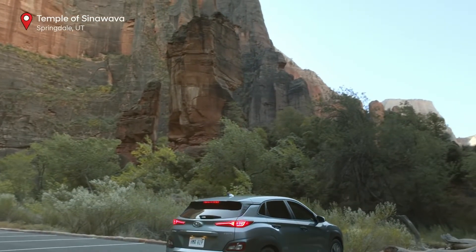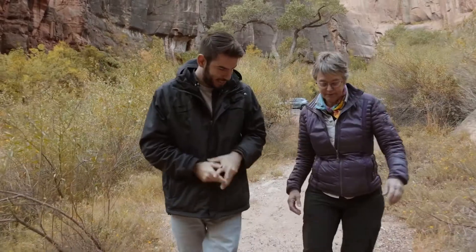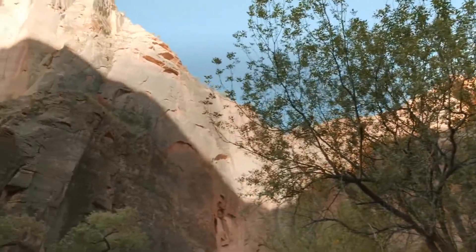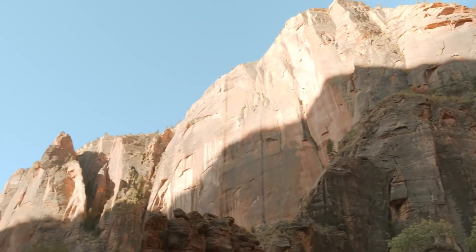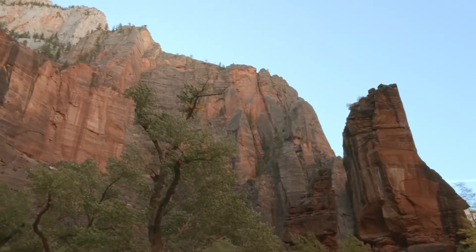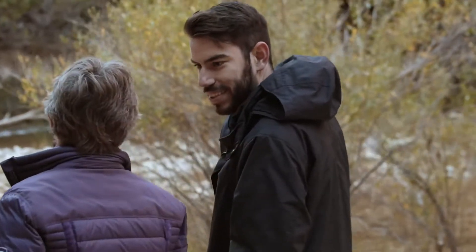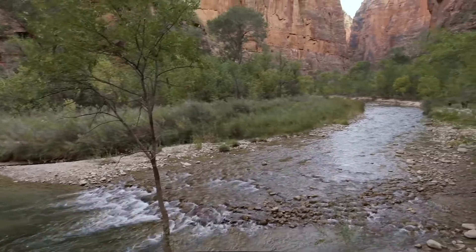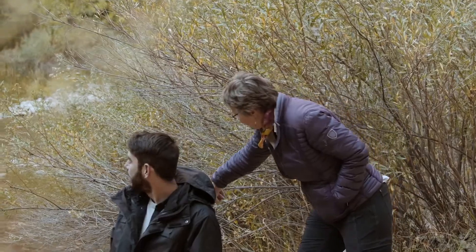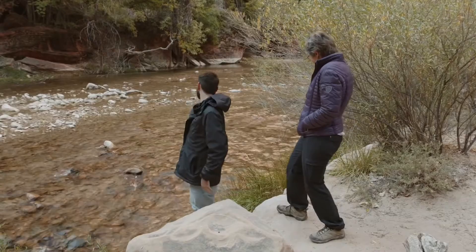So this is the Temple of Sinuava. Sinuava is one of the creator gods of the Northern Paiute, the tribe that lived here before the white settlers arrived. Sometimes people come and look and say, where's the temple? They're looking for a structure. Zion Canyon was known by the Native Americans as Makuntawip. It became Makuntawip National Monument in 1918 and Zion National Park in 1919. And this tiny little river carved it all. Look at the way the light reflects off the top — it's turning the water golden.